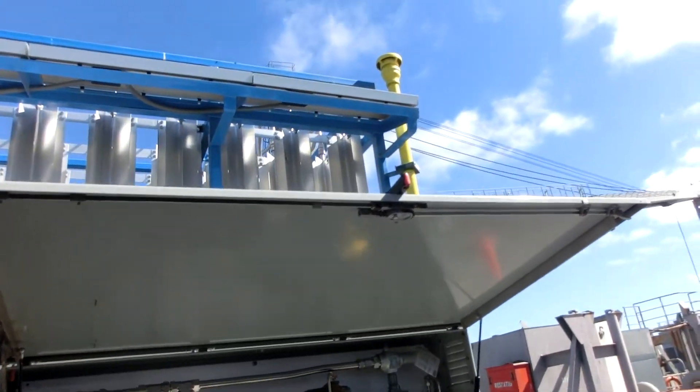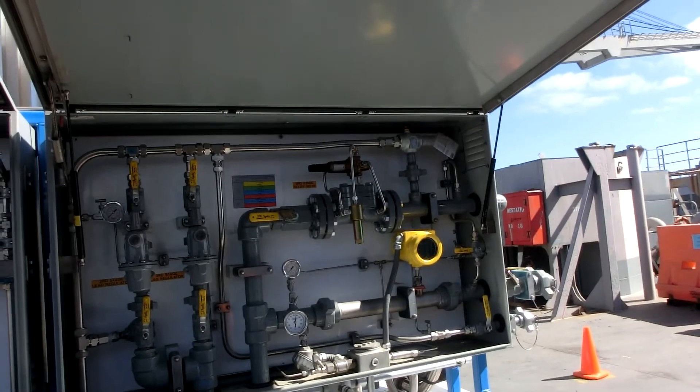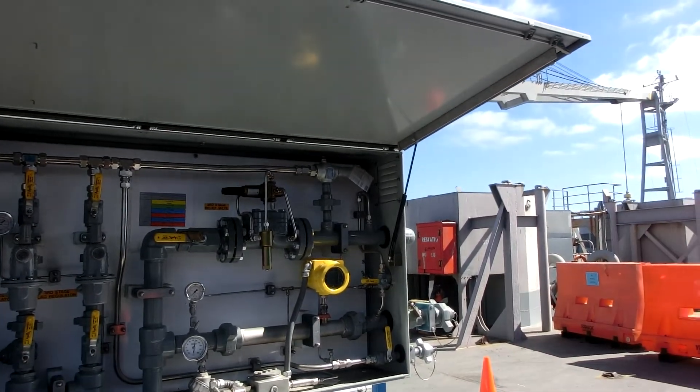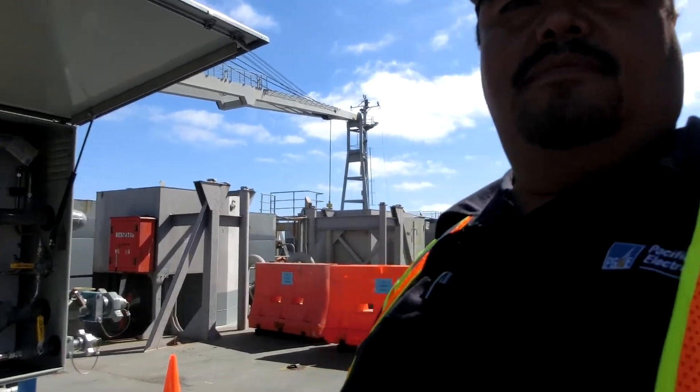What is the yellow pipe up there? That's our common vent stack. When we want to make a connection and vent some gas, we make sure it's vented high in a safe area so that we're not venting gas down below where we are working.